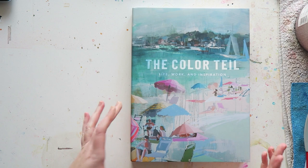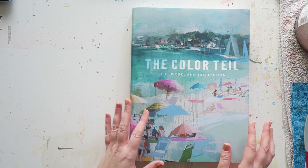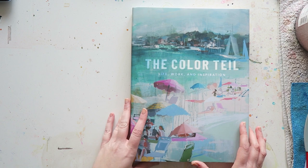So I just want to show you — this is probably the most beautiful art book that I own, and it's called The Color Tile. Hopefully that's how we say it in German at least. Life, work, and inspiration.